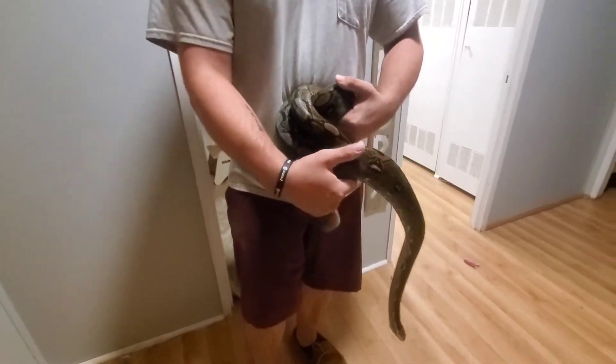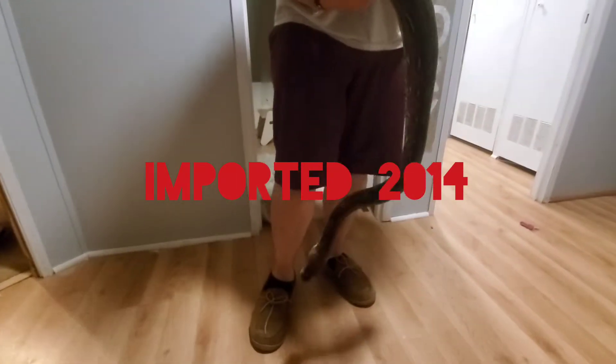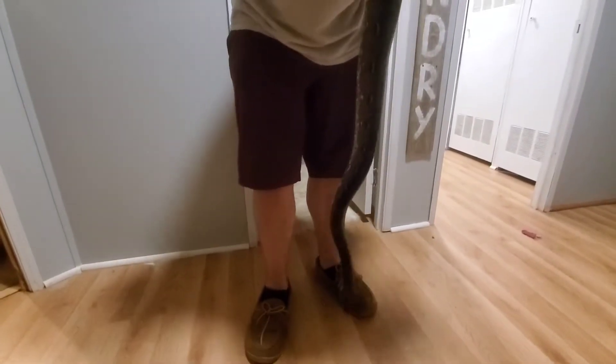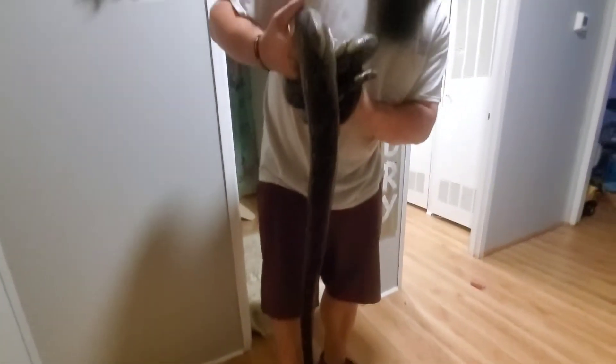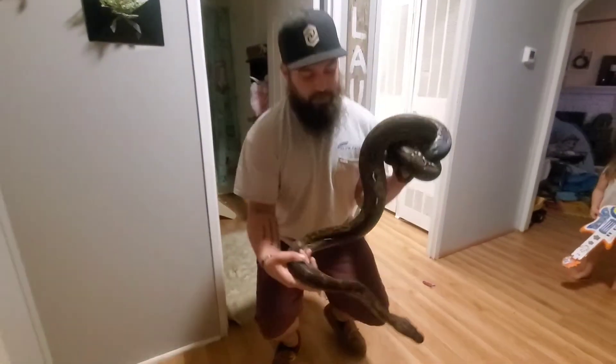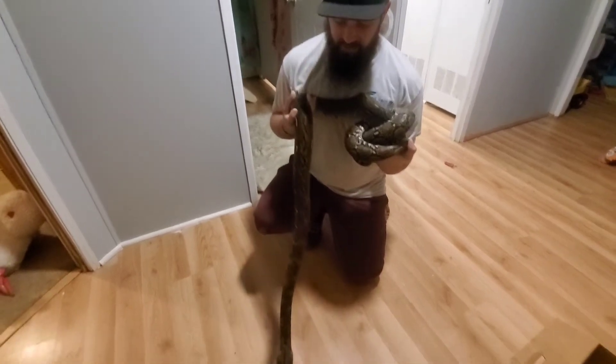I want to say he was imported in 2016 — I'd have to look at my records. But he is just an awesome dwarf, super dwarf. He's kind of big for a super dwarf, but still a really manageable size. He's pretty dang small for being an adult.